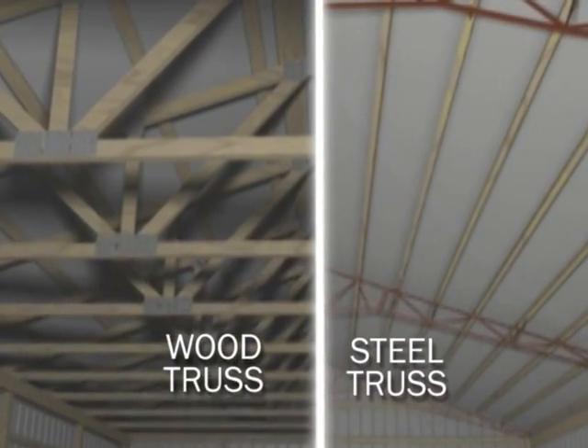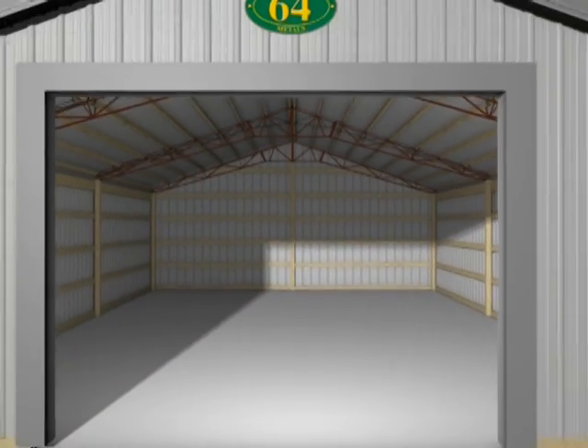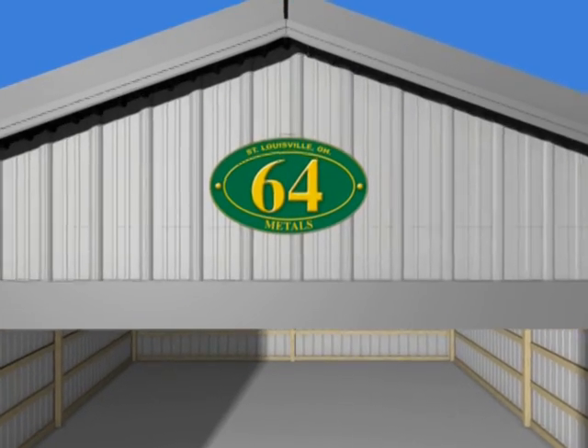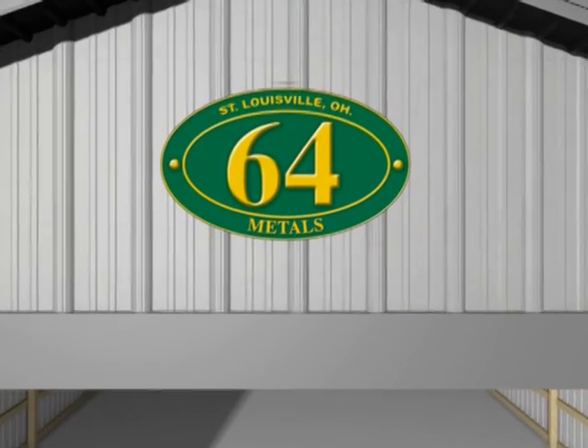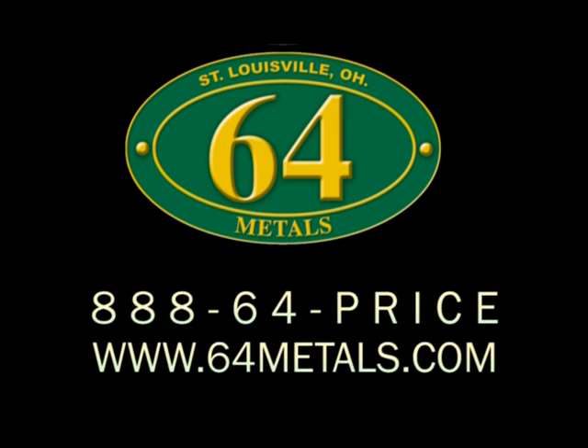When thinking of your future construction project, consider 64-metals and their patent-pending steel truss. Discover the benefits of steel building with the ease of wood construction. Be it wood or steel, 64-metals is your total post-frame building solution.